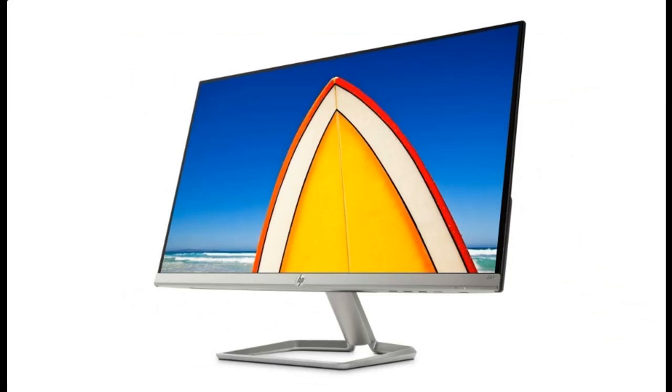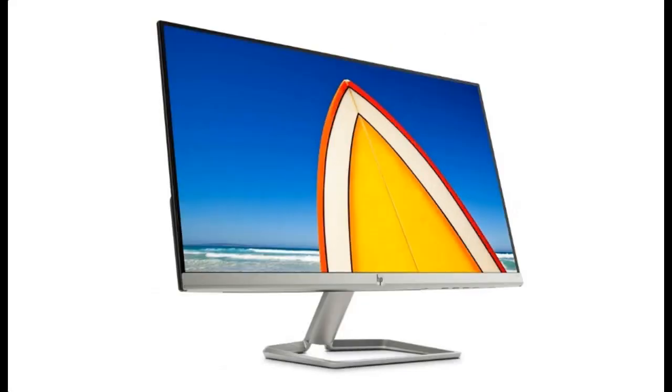Modern design — with a sleek design, this contemporary display perfectly complements your latest device and seamlessly integrates within the modern home. Adjust the screen to your personal preference with a 5 degrees forward or 25 degrees backward tilt.